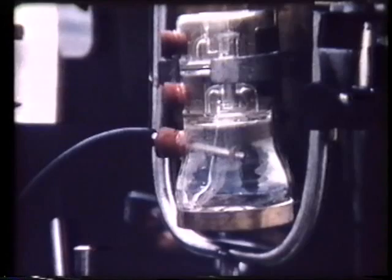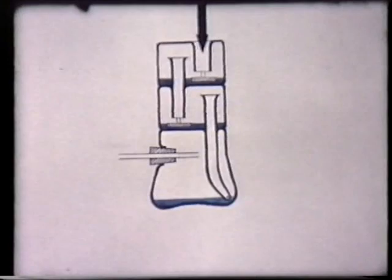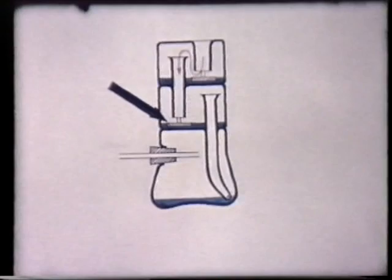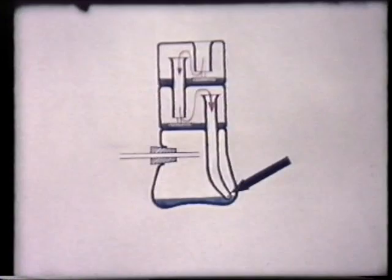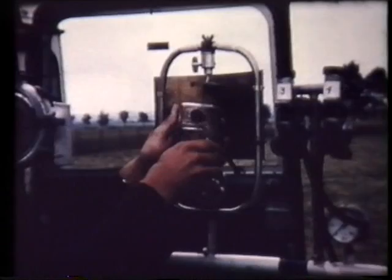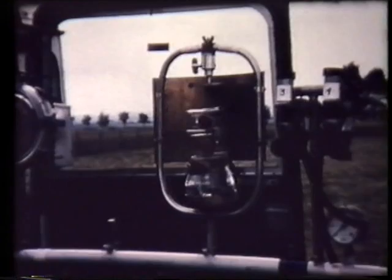The three-stage impinger fractionates the cloud into three size ranges in a manner suitable for biological assessment. This sampler collects particle-laden air at 55 litres per minute. Particles larger than six microns in diameter are collected by impaction on the moist surface of a sintered glass disc in the top stage. The finer material passes into the second stage, where particles between three and six microns in diameter are impacted onto a second sintered glass disc. The remaining particles are removed in the third stage, which is a swirling impinger. Normally, each three-stage sampler was operated for half an hour.